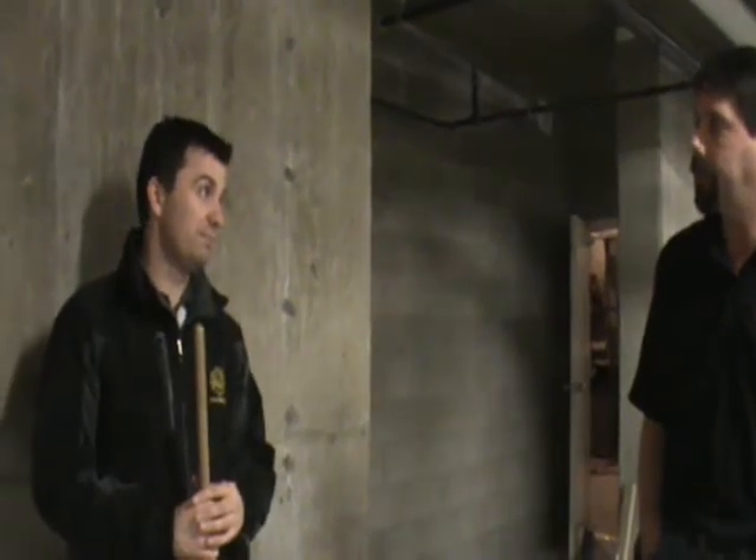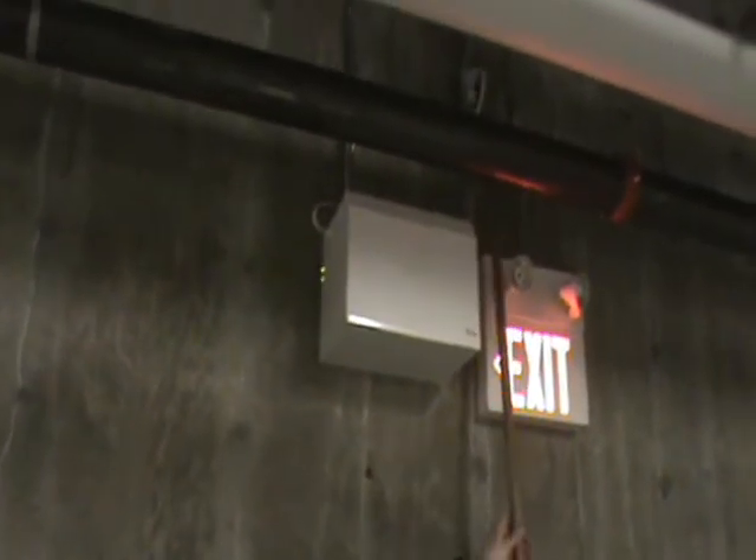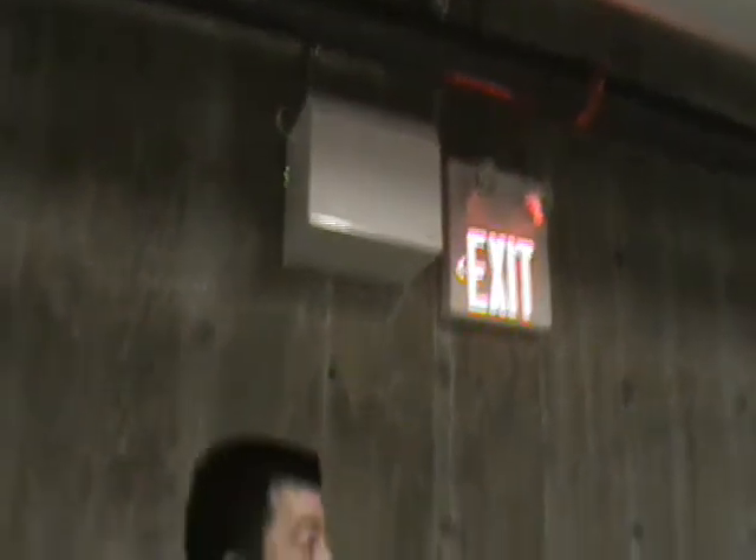Emergency lighting units are on lighting circuits. You have to unplug them, though some of them are hardwired. This one does plug in right here — you can unplug it and test your lights that way.